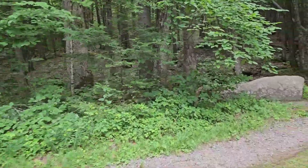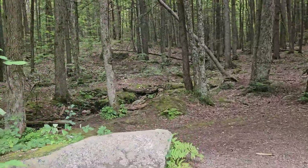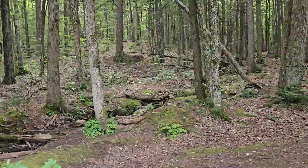I did not get a chance to really investigate the side trails, but it really looks like an interesting landscape.